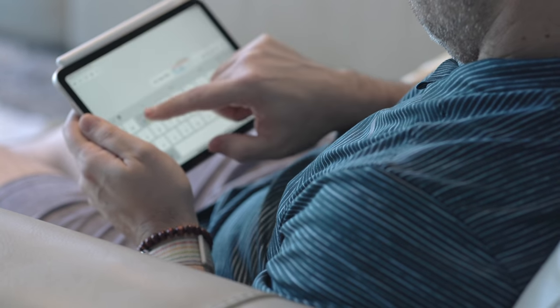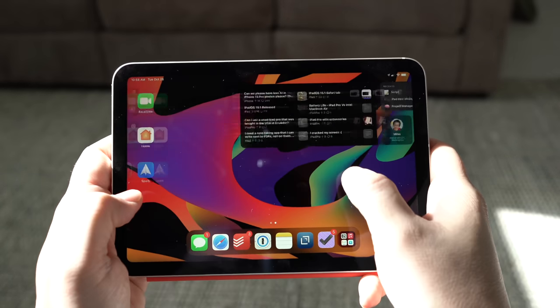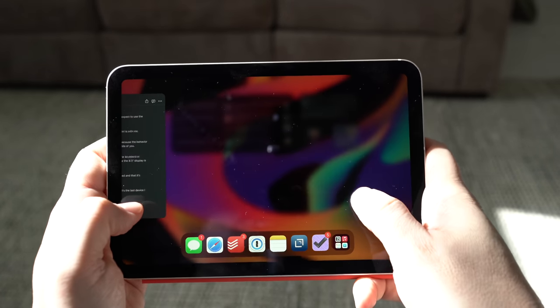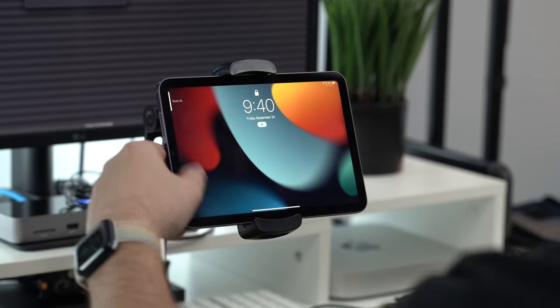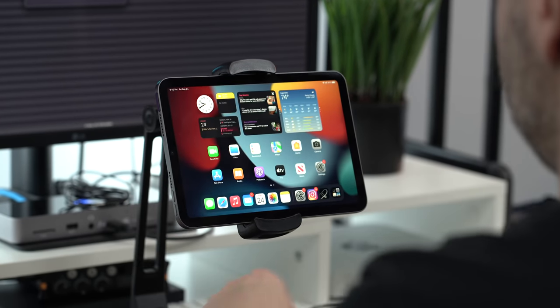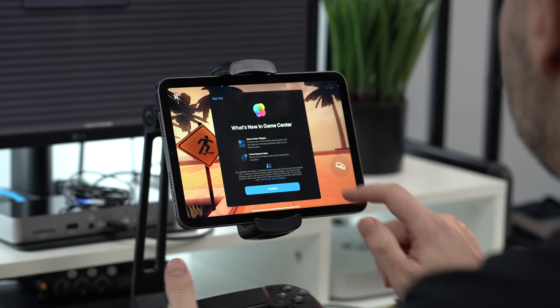Now let's talk about the things I do not like about the iPad Mini 6. After 30 days, there's really only a handful of things, and they're specific to how I use the device. I set up the iPad Mini 6 to unlock using both pointer fingers on my left and right hand, since I tend to use it in landscape mode. But oftentimes it feels too mechanical — almost unnatural to place my finger on the sensor and wait for it to open.